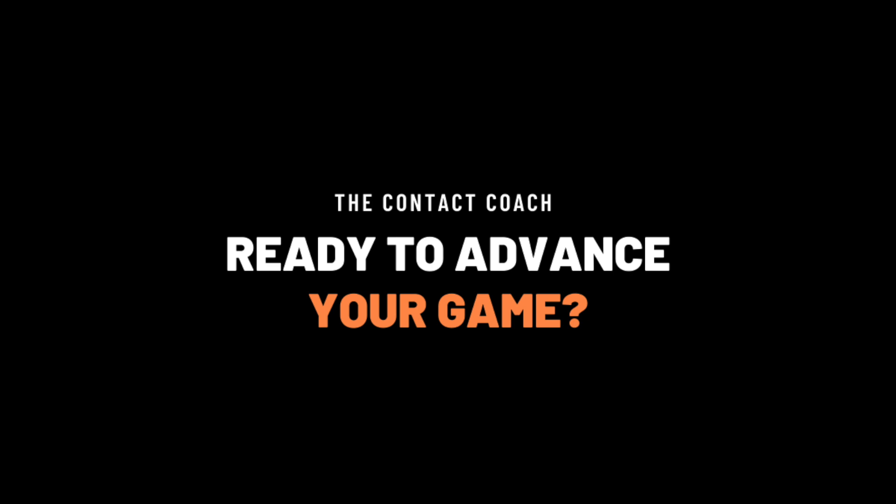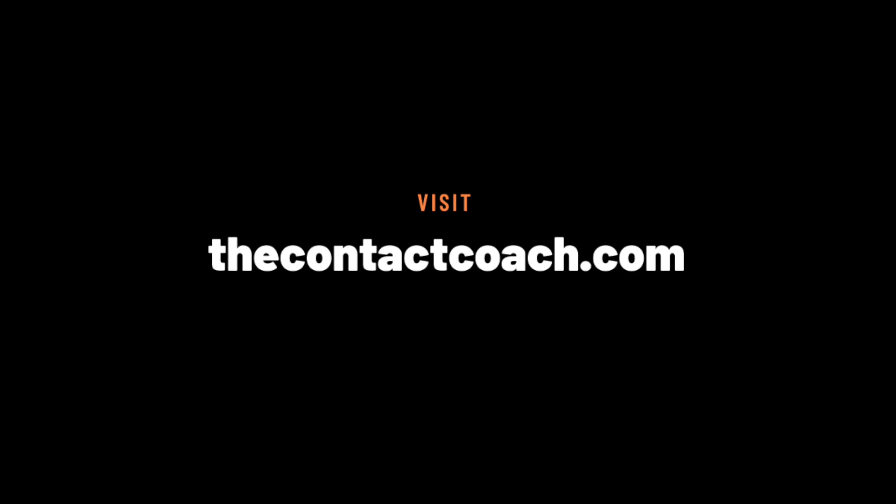And don't forget, you can advance your game from home. Visit thecontactcoach.com.